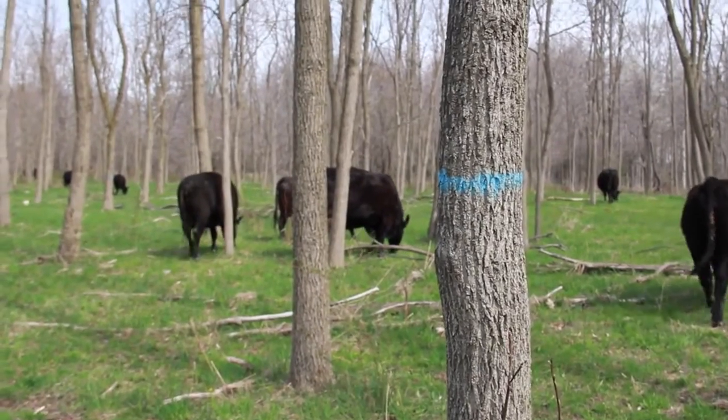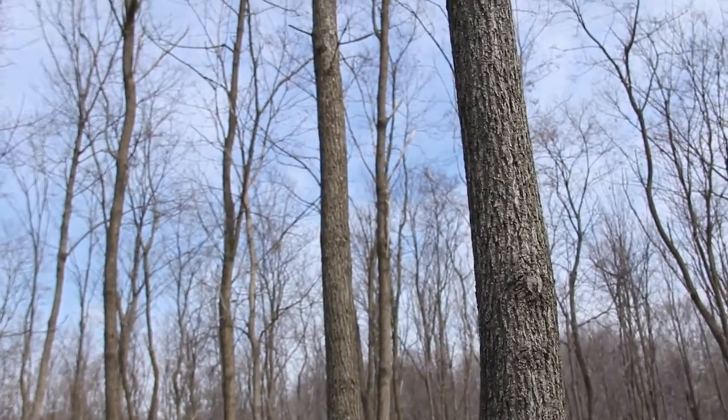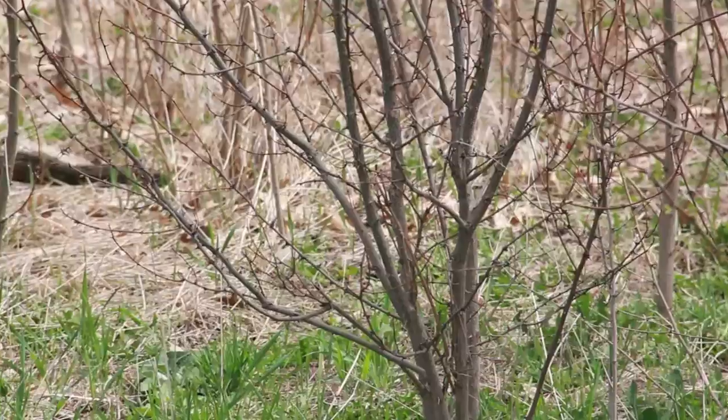If a person were interested in getting into silvopasture on their own land today, there are a number of steps they should follow. The first is to evaluate the site to see if it would be appropriate for silvopasturing. Silvopasturing can be done almost anywhere, but whether it really makes sense depends on the person's ownership goals and on the quality of the land.